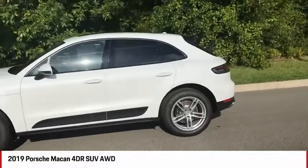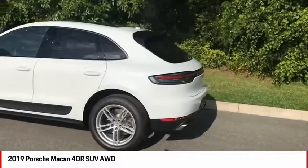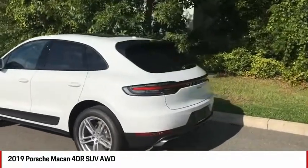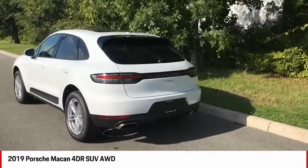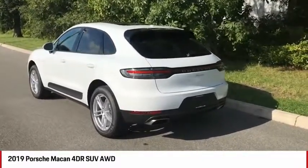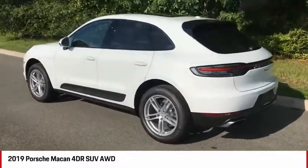The Porsche Macan saw a refresh in 2019, of course with the front and rear bumpers and a lot of the new technology and interior features that it was missing from previous years. This car comes with an inline four-cylinder turbo engine that generates 248 horsepower and about 273 foot-pounds of torque.